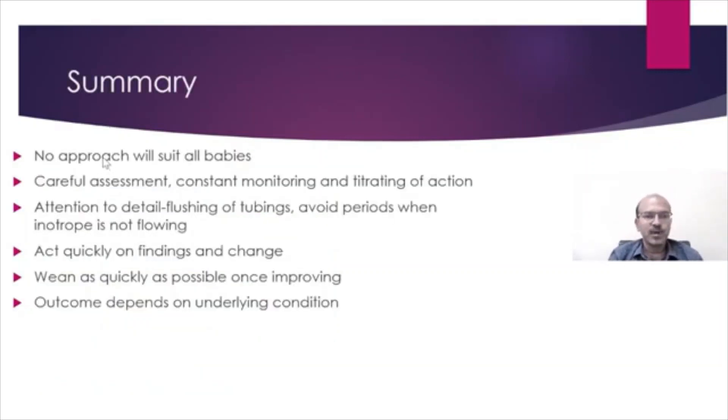In summary, there is no approach that will suit all babies. Careful assessment, constant monitoring, and titrating of action is very important. Attention to detail — like flushing of the tubings and ensuring the inotrope is ready to go into the patient — matters. We should avoid periods when the inotrope is not flowing, so always have the replacement ready. Act quickly on findings; if you have invasive blood pressure monitoring, you don't need to wean very slowly — 10 to 15 minutes is a reasonable time.